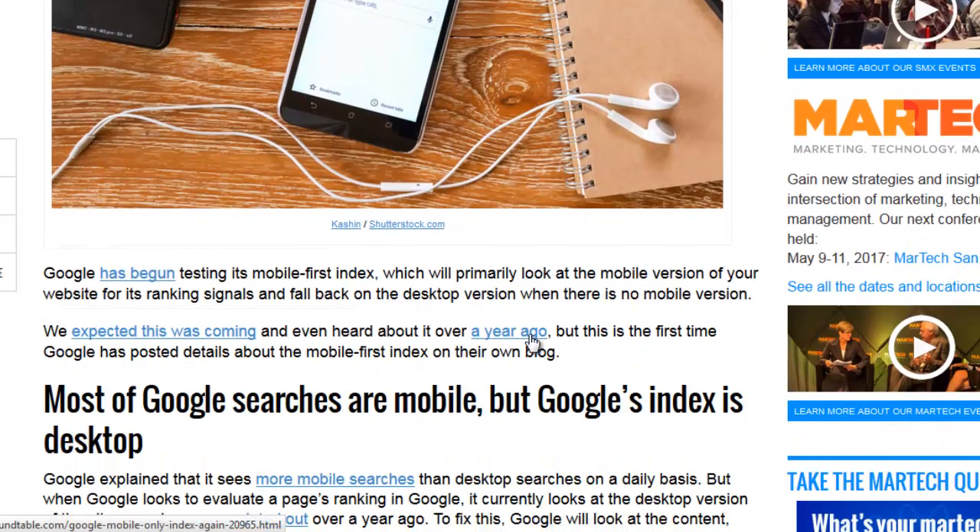Basically our rankings are going to be based on what we show on mobile devices. Now if you have responsive designs there's nothing to worry about really, apart from checking your website to make sure everything looks fine. But if you're serving some content to a mobile device and different content to a desktop device, just be warned that it's going to be your mobile listing that's used for ranking inside of Google.